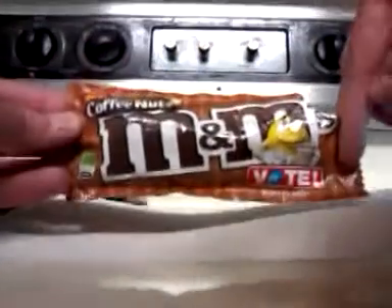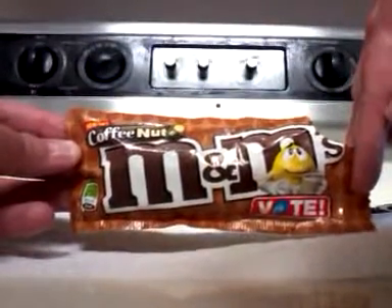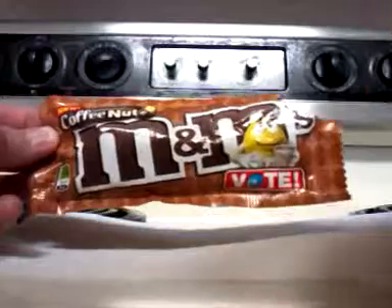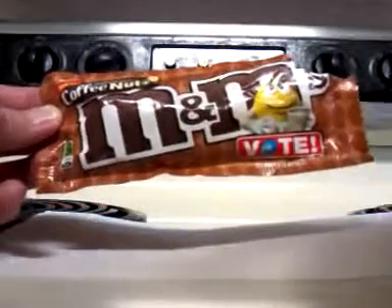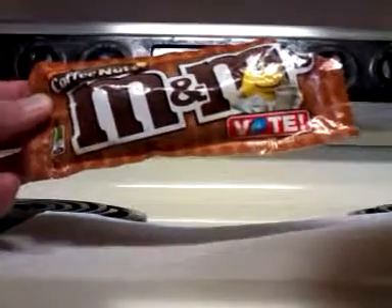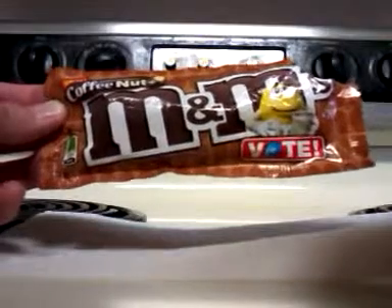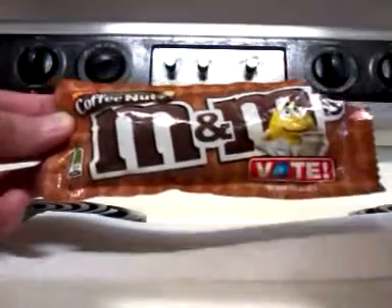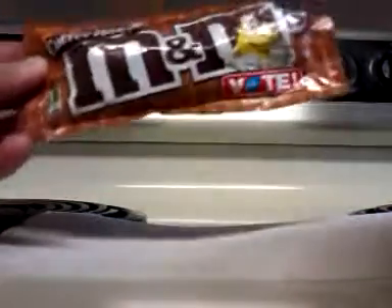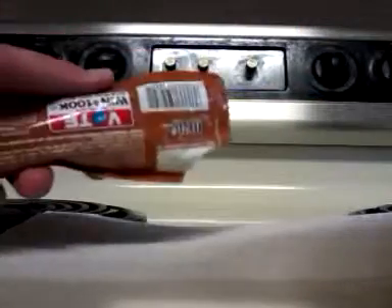Hey guys, it's me FlybyNight and I've got another review for you. Today we have the new Coffee Nut M&Ms, and I think they're probably only here for a limited time because there's a voting contest for these, the Honey Nut M&Ms, and the Chili Nut M&Ms. We are reviewing the Coffee Nut M&Ms today, so let's pour some out and show you what they look like.